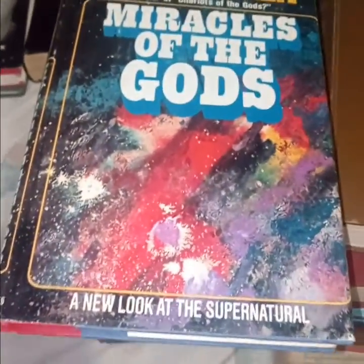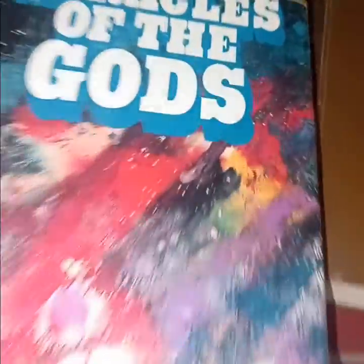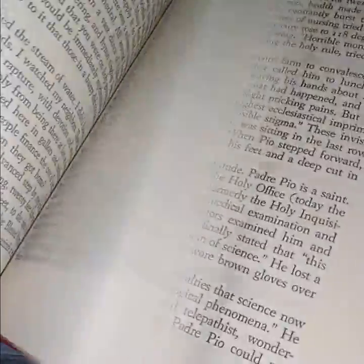Erich von Däniken's 'Miracles of the Gods' — he's the author of 'Chariots of the Gods.' A new look at the supernatural, which is always a nice thing to add to your collection.